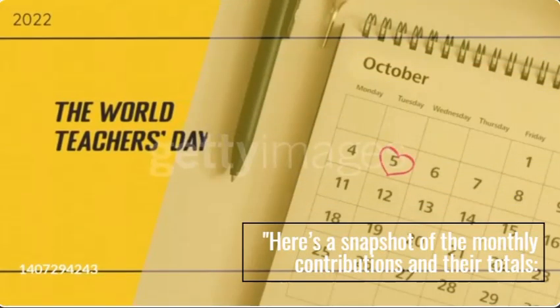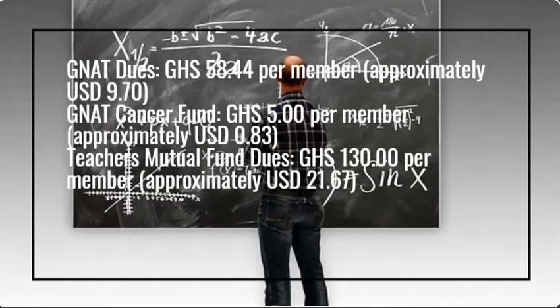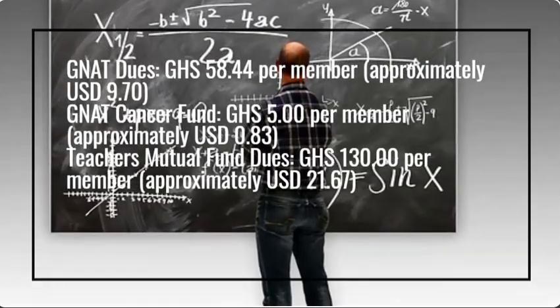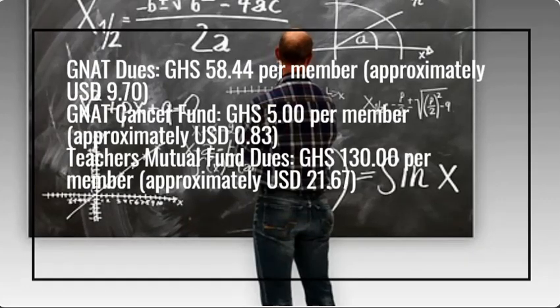Here's a snapshot of the monthly contributions and their totals. NAT dues: GHS 58.44 per member, approximately $9.70. NAT Cancer Fund: GHS 5.00 per member, approximately $0.83. Teachers Mutual Fund dues: GHS 130.00 per member, approximately $21.67.